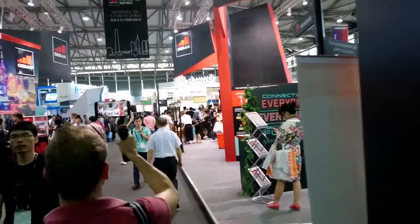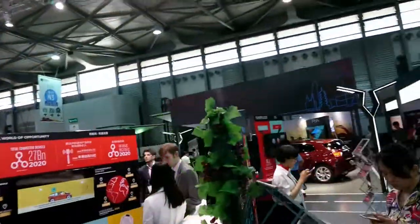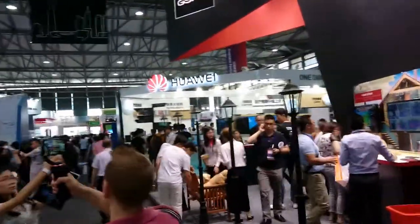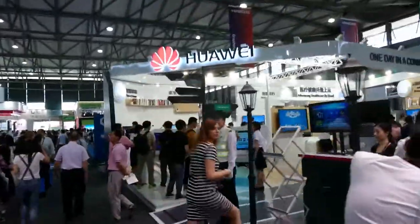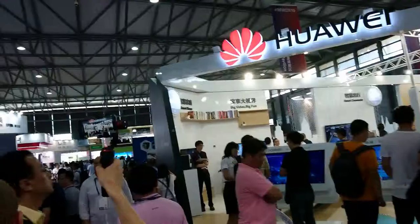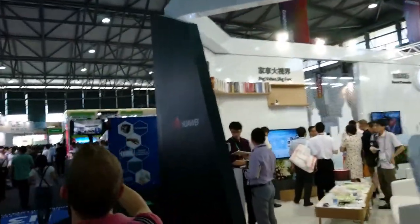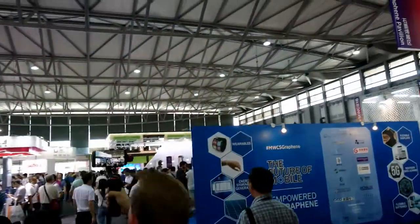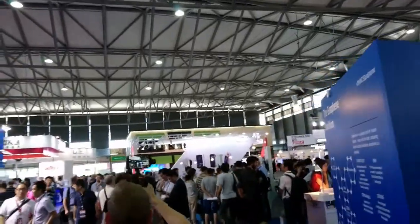We've got VR, some smart cars over there, and stuff from Huawei talking about how they're working to improve our cities. There are lots of things about network infrastructure here, as 5G is a very big talking point. 5G is already starting to be tested in China.